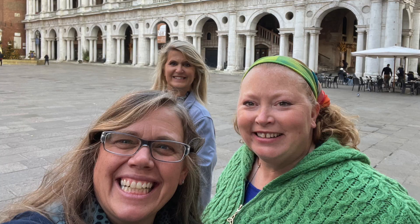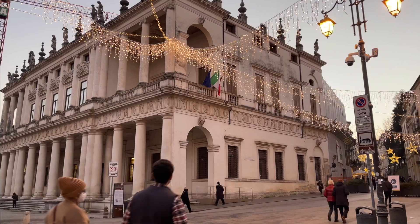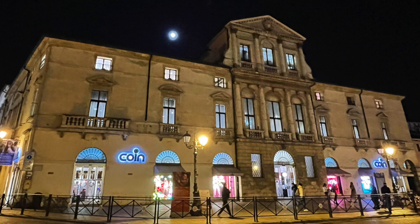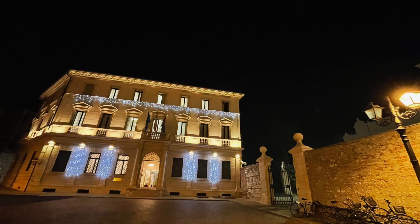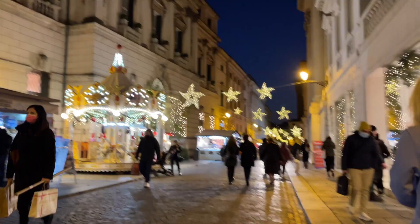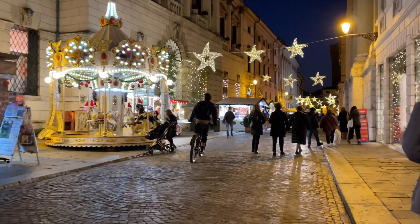We arrived later in the afternoon in Vincenza, so we walked around the town, grabbed a bite to eat, explored, did a little shopping, and then hit the hay, thinking about all the great times we had on this Italian adventure. This trip to Italy is coming to an end. We started in Lake Maggiore, made our way to Piemonte, then Montepulciano and Vincenza, and now we're heading back to Germany.